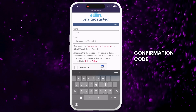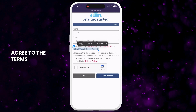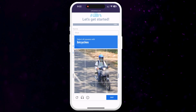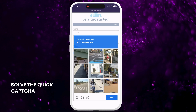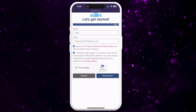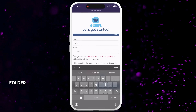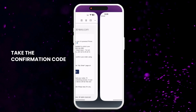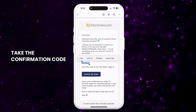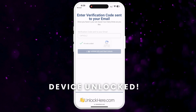You'll get a confirmation code sent to your email, which you'll need to confirm. Agree to the terms and conditions, ensuring you acknowledge that you're not unlocking a stolen device, and tap Start Process. Solve the quick captcha to confirm you're not a robot. You'll receive an email with a confirmation code — be sure to check your spam or junk folder if you don't see it in your inbox. Take the confirmation code and click the provided button to land on a page where you need to enter it. Once you've done that and confirmed you're not a robot, your unlock process will start and soon your device will be unlocked.